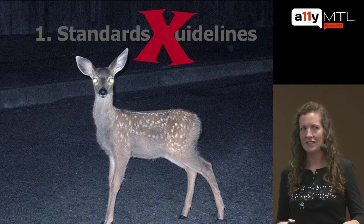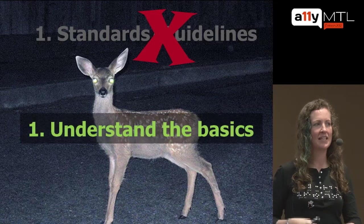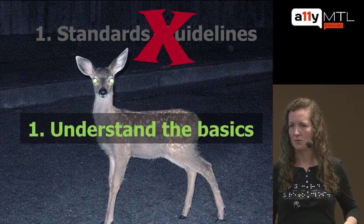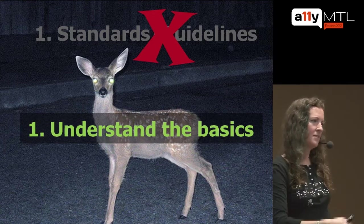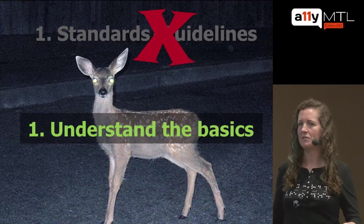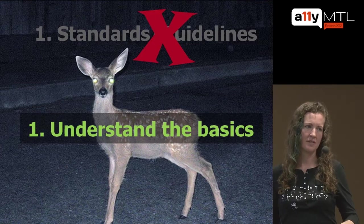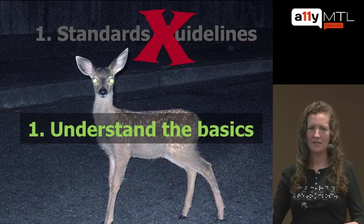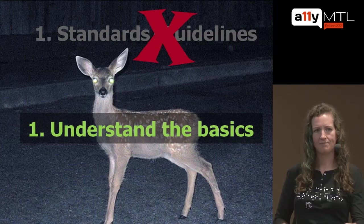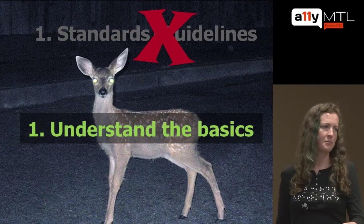Instead, the place to start is understanding the basics of how people actually use the web. It's not about standards — it's about people. Specifically, people with different disabilities and how they use the web. That's the number one, most important and basic thing. For example, I want to tell you about some friends of mine that use the web. One is Glenda.